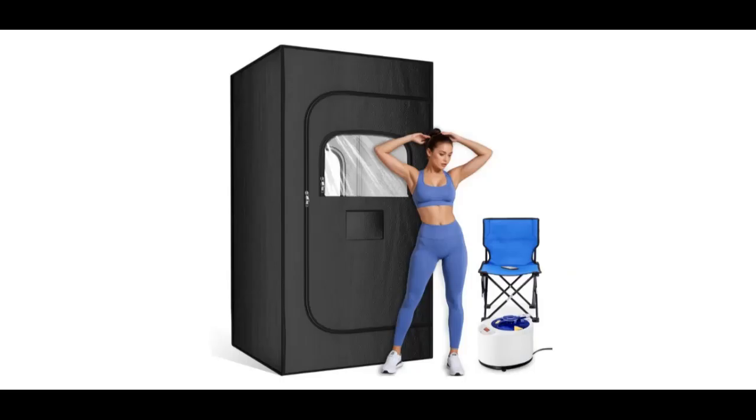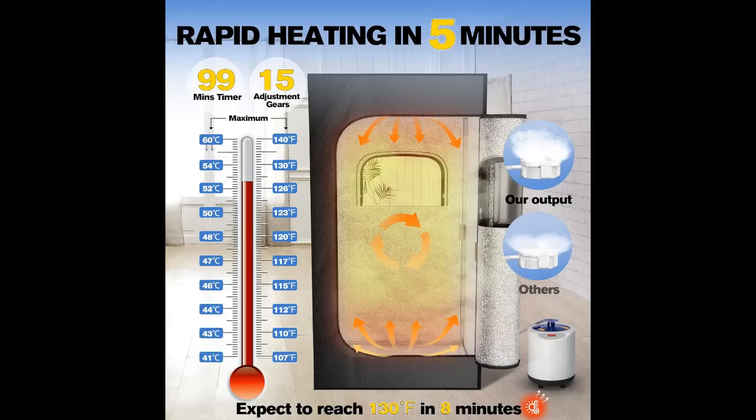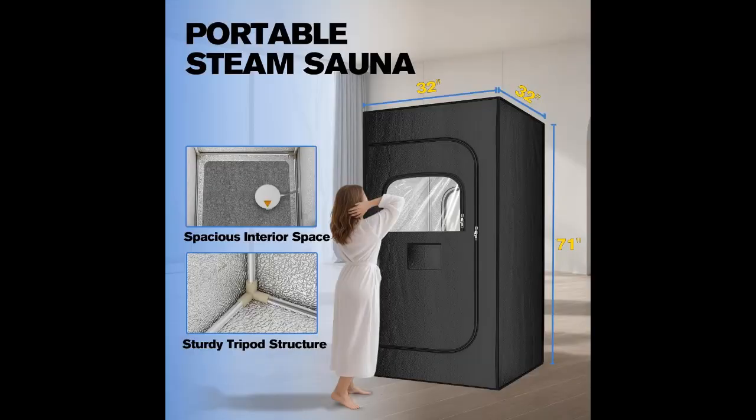Easy installation and carry. The included tools provide step-by-step instructions, making it as simple as 1-2-3 to assemble your sauna. We use only two types of steel pipes, eliminating the confusion of complicated pre-installation identification. The integrated double-zipper design makes disassembly a breeze, so you can fold it up and take it with you wherever you go. With this portable sauna, you can enjoy a spa experience anytime, anywhere.